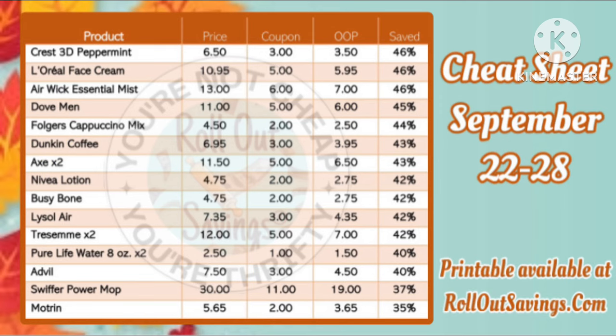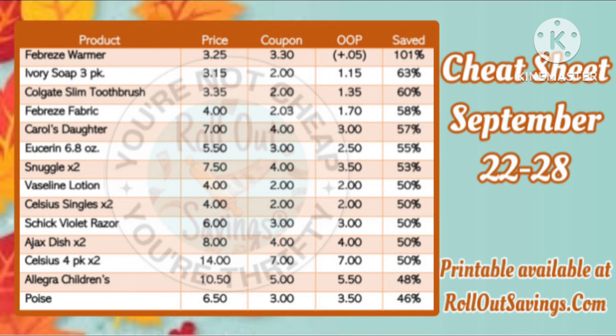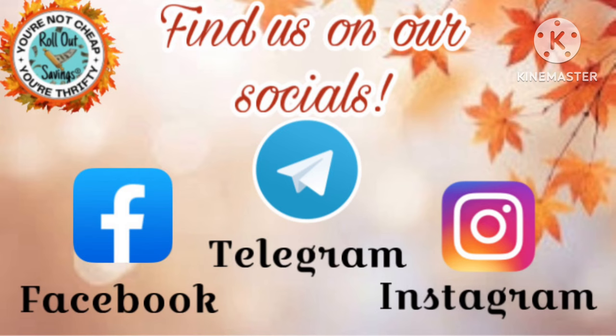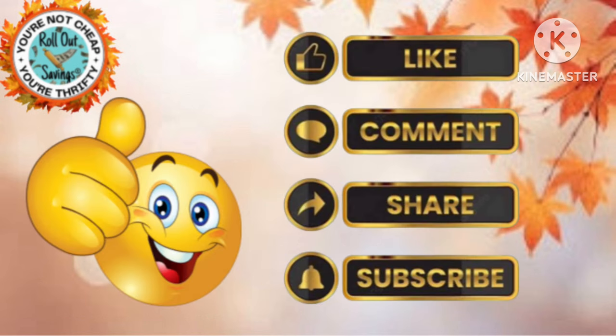Don't forget to go to the website and print out our printable cheat sheet. We make that available for you every week — it's only two pages, and I even put some deal blocks at the bottom so you can work deals while you're in the store. Please make sure that you're following us on all of our socials, and like, comment, share, and subscribe so you'll always get the newest information from us on a weekly basis.